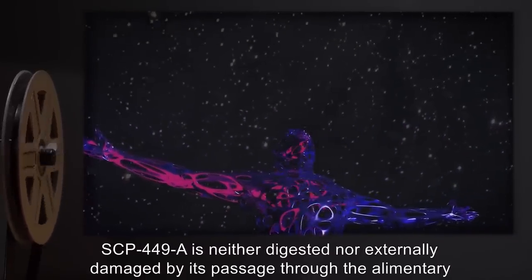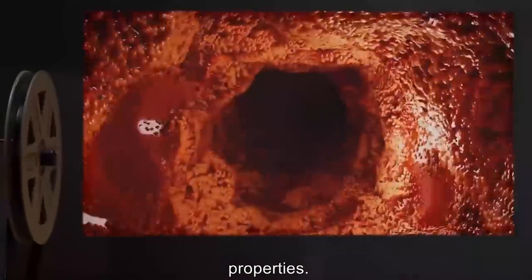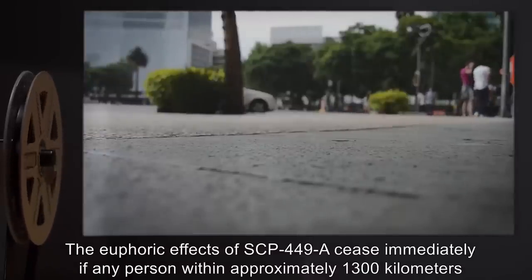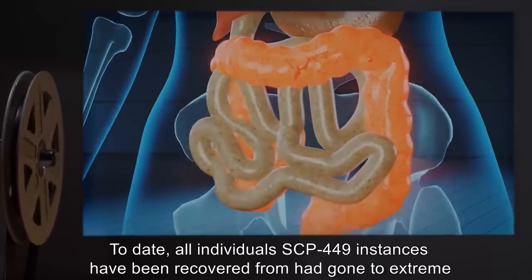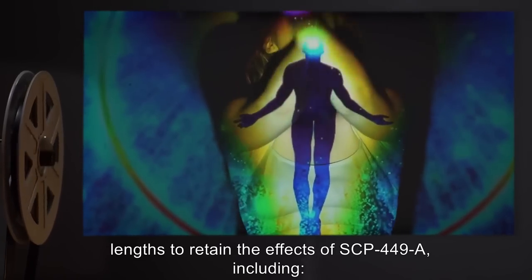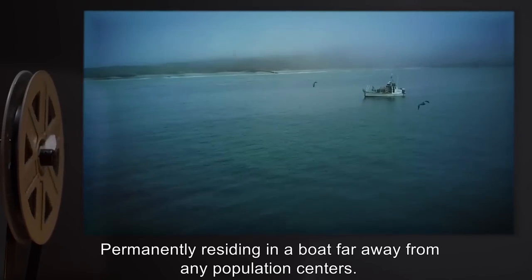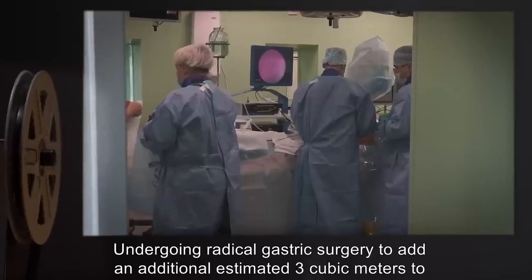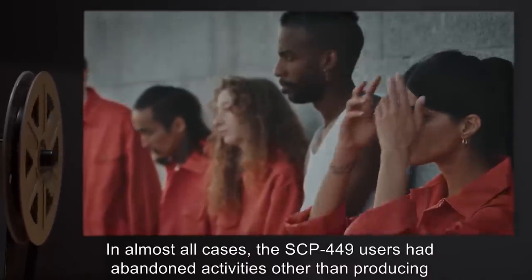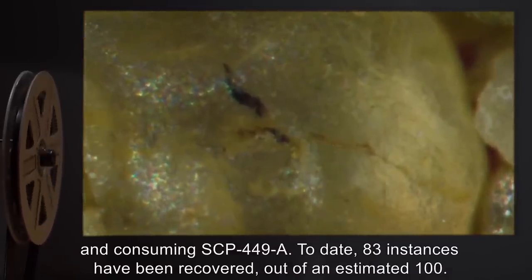SCP-449-A is neither digested nor externally damaged by its passage through the alimentary canal, though when excreted or removed through other means, it no longer exhibits anomalous properties. The euphoric effects of SCP-449-A cease immediately if any person within approximately 1300 kilometers has more SCP-449-A by mass within their digestive tract. To date, all individuals from whom SCP-449 instances have been recovered had gone to extreme lengths to retain the effects of SCP-449-A, including killing at least four other users of SCP-449, permanently residing in a boat far away from any population centers, and undergoing radical gastric surgery to add an additional estimated three cubic meters to their digestive tract. In almost all cases, the SCP-449 users had abandoned activities other than producing and consuming SCP-449-A. To date, 83 instances have been recovered, out of an estimated 100.